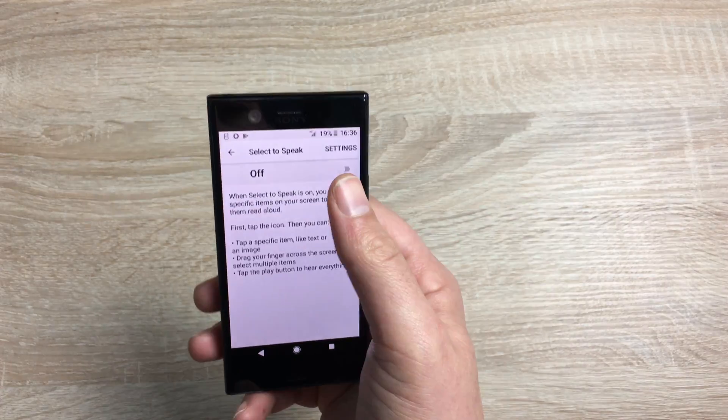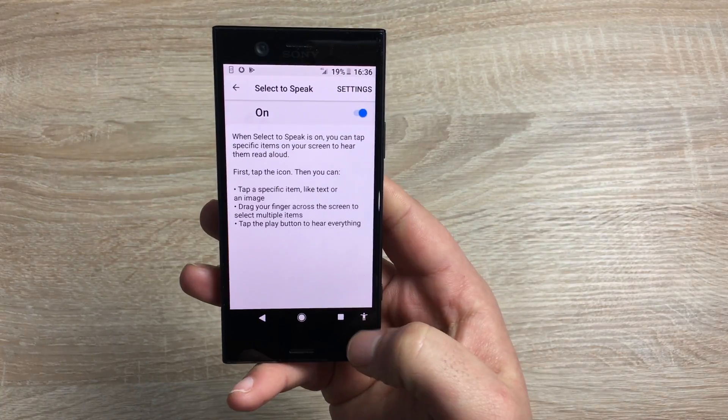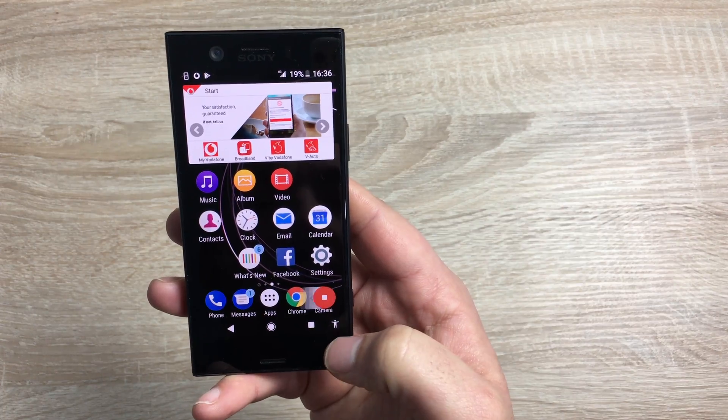Underneath we have Select to Speak. If I go in and toggle this on, you have to agree to terms and conditions as always. Once enabled, you'll have a little accessibility icon on screen.